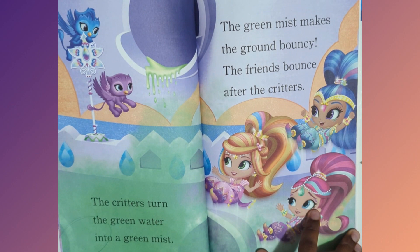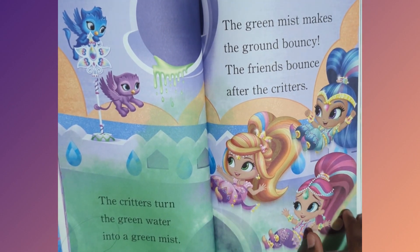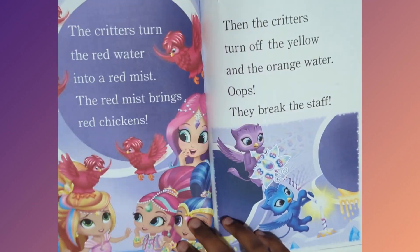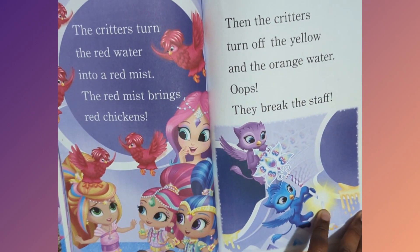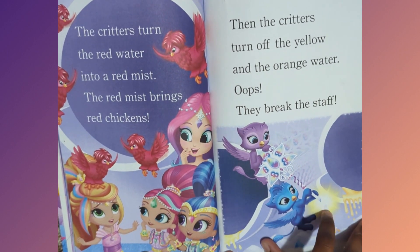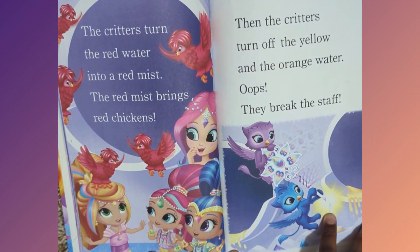The critters turn the green water into a green mist. The green mist makes the ground bouncy. The friends bounce after the critters. The critters turn the red water into a red mist. The red mist brings red chickens. Then the critters turn off the yellow and the orange water.